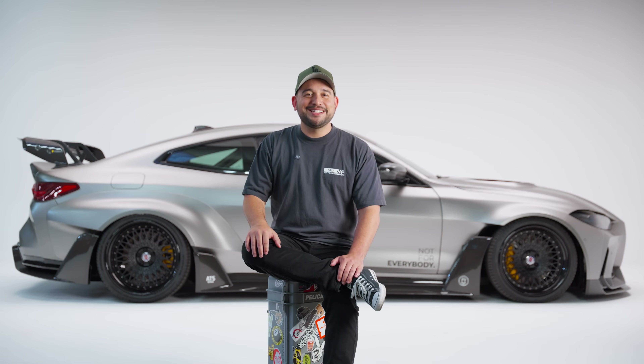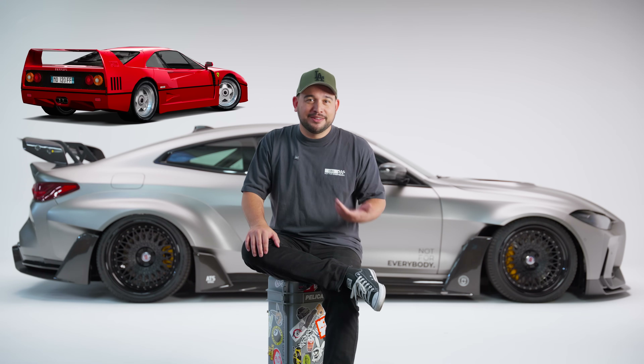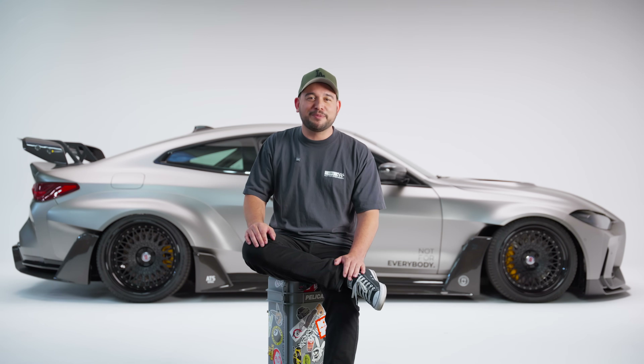By the 80s and 90s, wings went mainstream. The Ferrari F40 — one of my favorites — the Supra, and the Evo. Even street builds started rocking functional aero, not just for looks, but for legit performance.